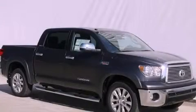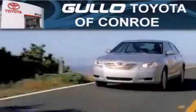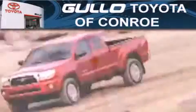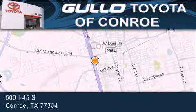Stop by today and test drive this vehicle for yourself. Golo Toyota is located at 500 I-45 South in Conroe. Our goal is to exceed all of your expectations to ensure that you'll return for future visits.